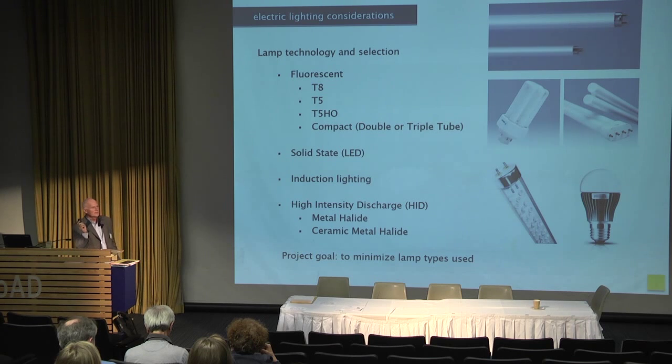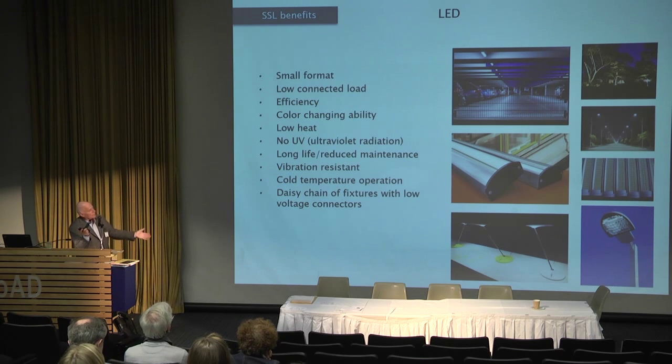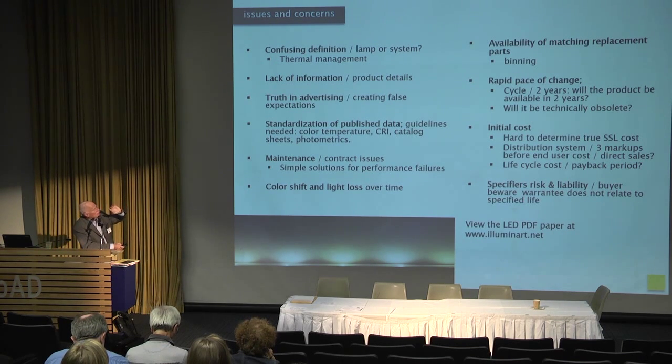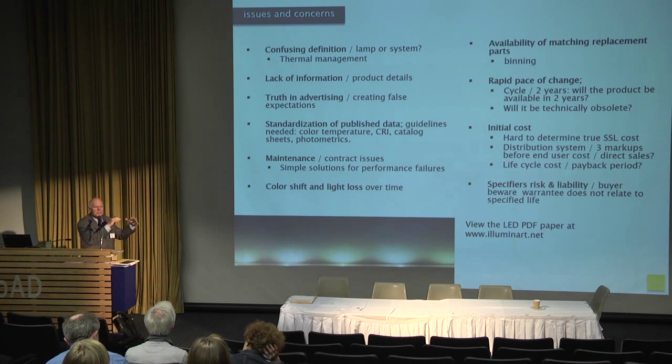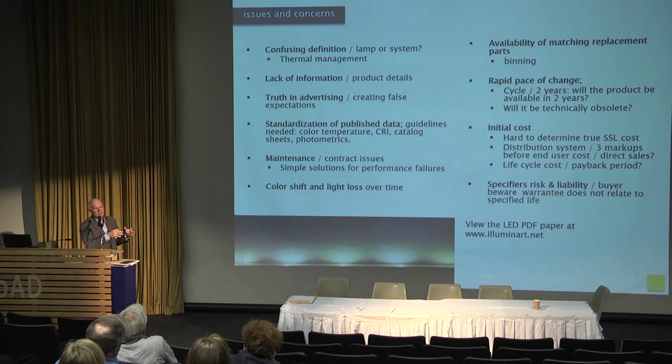There are a lot of misunderstandings and exaggerated claims about LEDs. We know all the benefits — the marketing departments are really huge and great commissions are being made on selling this technology. But there are potential problems it's important for users and specifiers to know about. The definition is confusing — are you talking about the lamp or the system? An LED product is made up of the housing, thermal management, driver, emitters, reflectors, and optics. There's a lack of standardized information in product details; the IES and the Department of Energy are starting to work together on standardization.